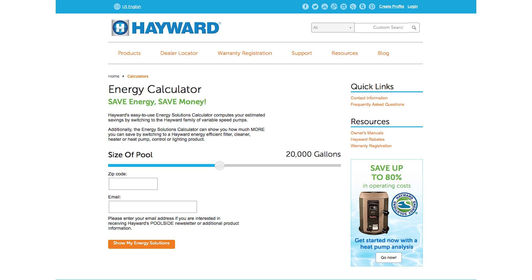Typically, they're going to save so much money that they'll pay for themselves in like one or two years. We have tools such as energy calculators on our website that can estimate how much money you can save.